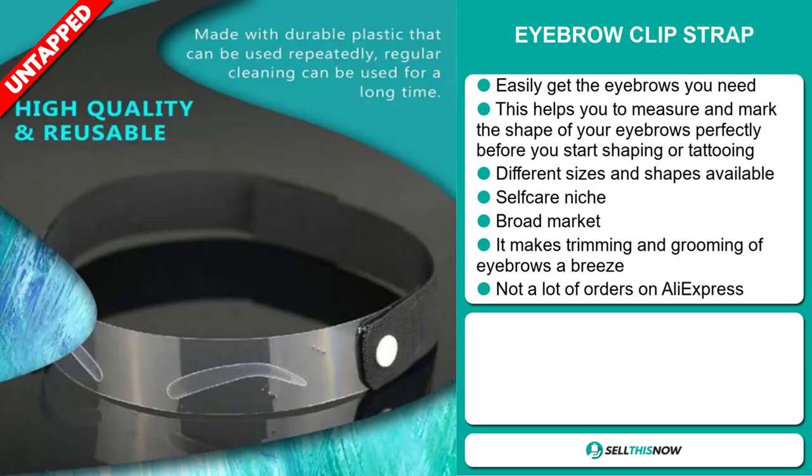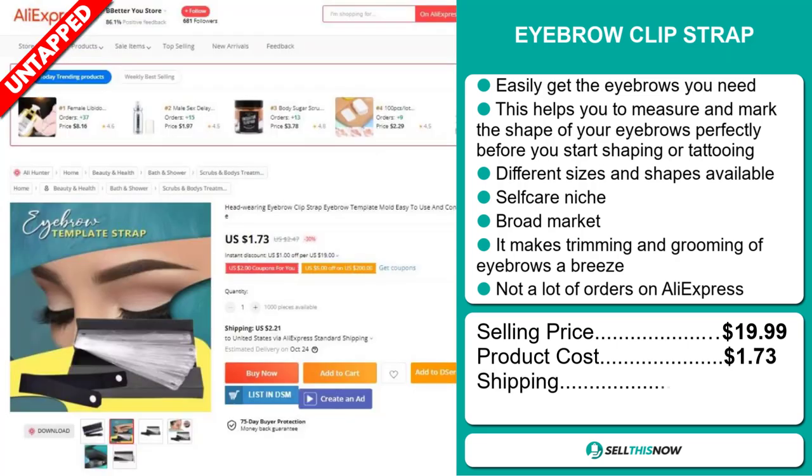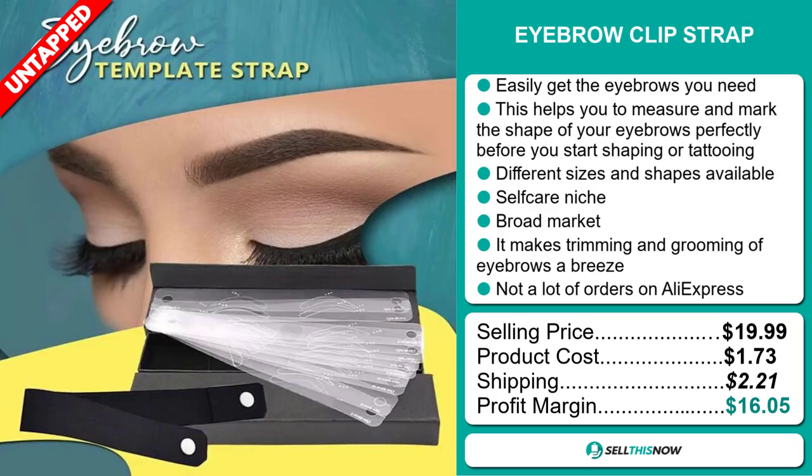The selling price for the Eyebrow Clip Strap is just under $20. The product cost is only $1.73. Shipping will set you back $2.21, so you're looking at a very good profit margin of $16.05. Sell this now.